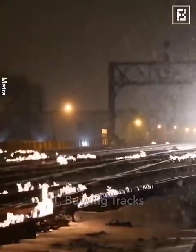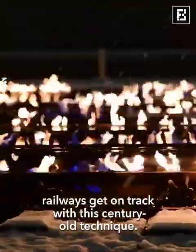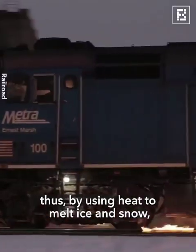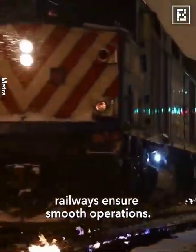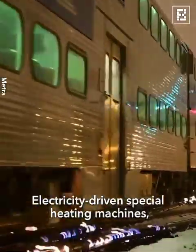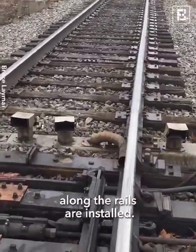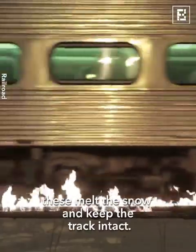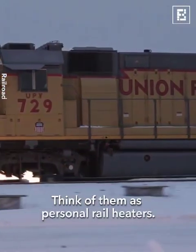Burning tracks: When winters hit with their icy temperatures, railways get on track with this century-old technique. Extremely low temperatures can make the steel shrink. By using heat to melt ice and snow, railways ensure smooth operations. Electricity-driven special heating machines — gas-driven or even waste-heat-driven — are installed along the rails. When temperatures get low, these melt the snow and keep the track intact. Think of them as personal rail heaters.